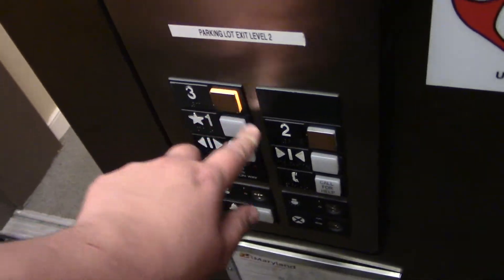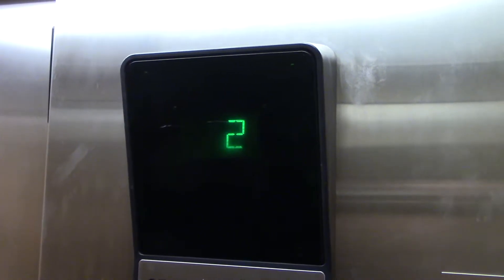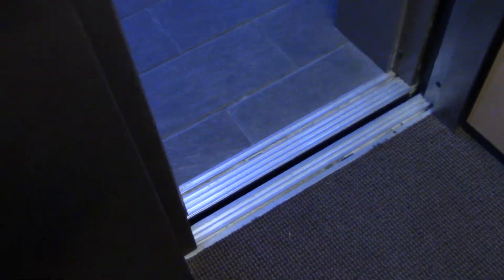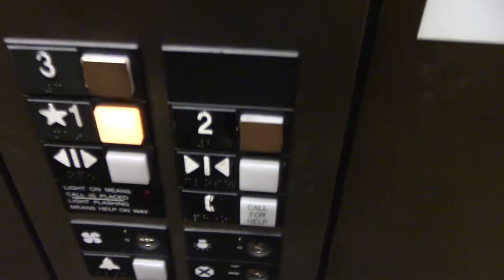Why do all these buildings here have Series 1? They're not even in the same office park. This one's a bit newer — it has the phone integrated in the panel.